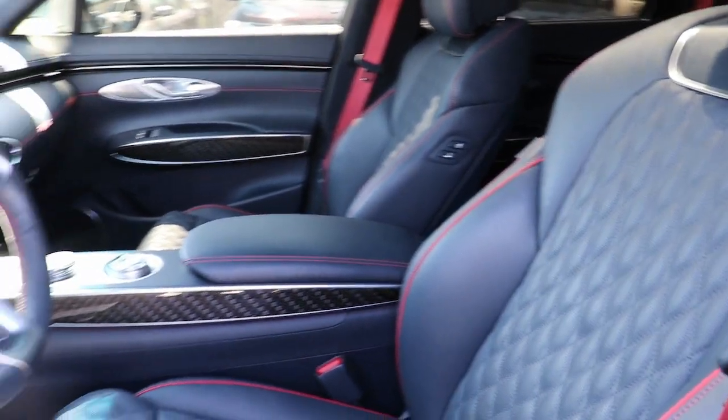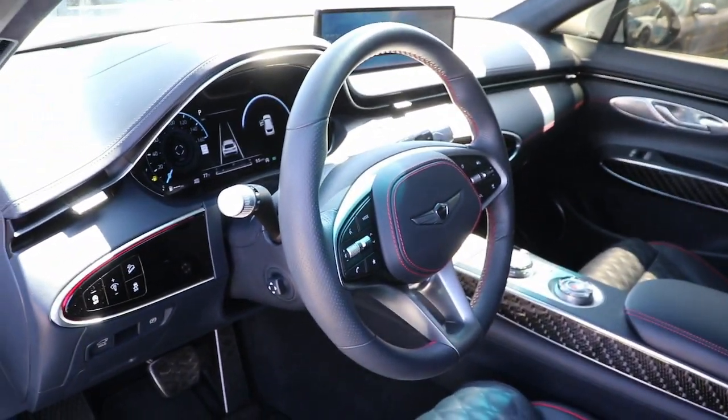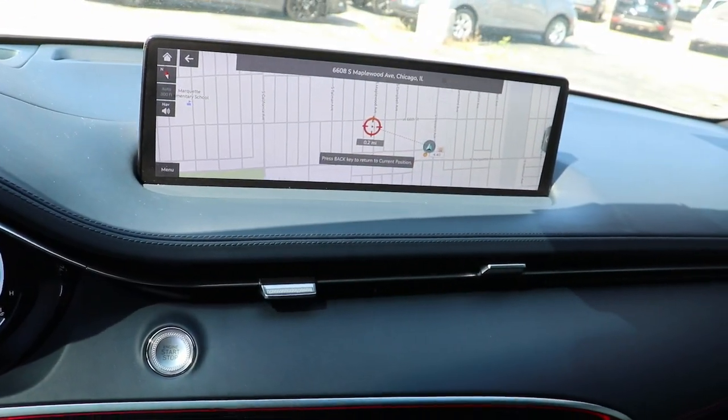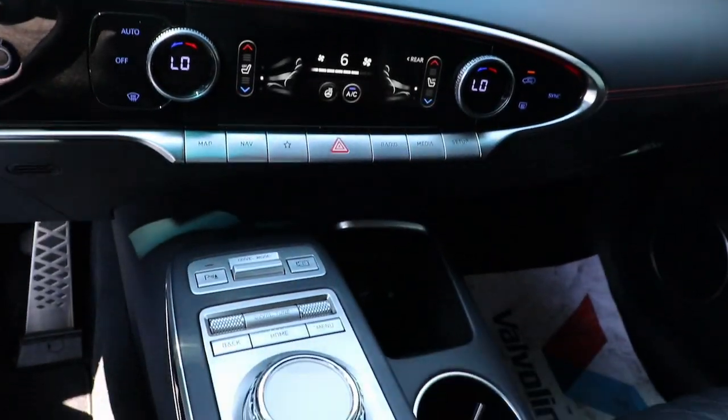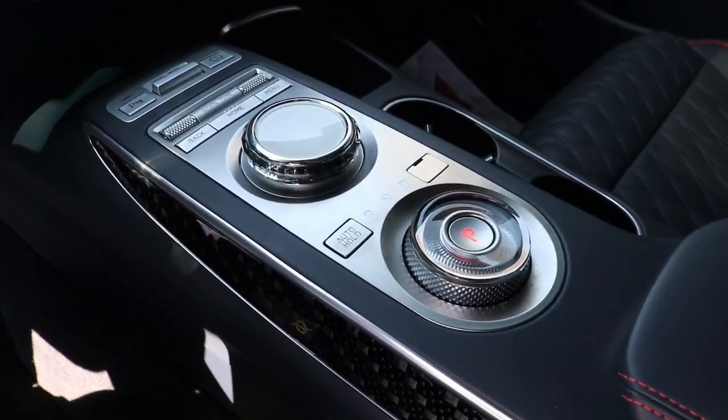The following are some of this vehicle's highlighted options: heated steering wheel, head-up display, Apple CarPlay and/or Android Auto, pre-collision system, navigation system, moonroof, keyless entry, premium sound system, backup camera, and power liftgate.